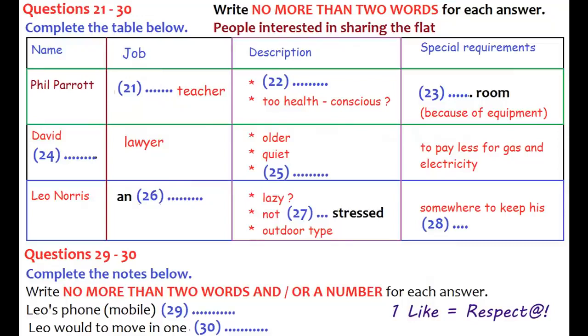Now turn to part three. Part three. You will hear a conversation between two flatmates, Craig and Don, who are looking for a third person to share their flat. First, you have some time to look at questions 21 to 25. Now, listen carefully and answer questions 21 to 25.